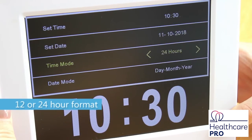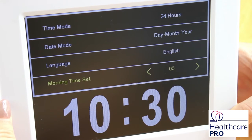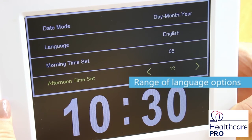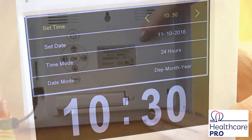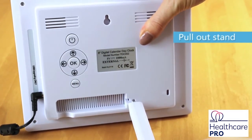day and date, or alternatively states what day it is and whether it's morning, afternoon or evening. The clock is preloaded with several languages and the option of 12 or 24 hour format. It can be wall mounted or tabletop standing.